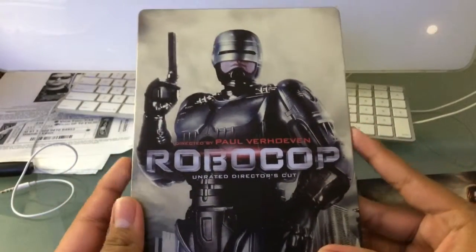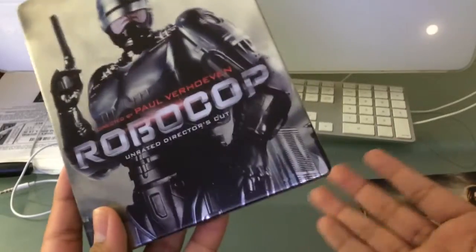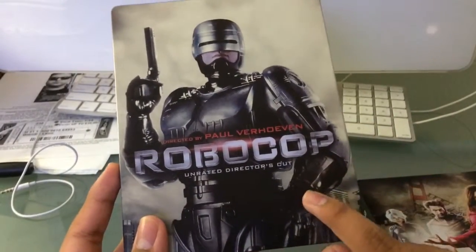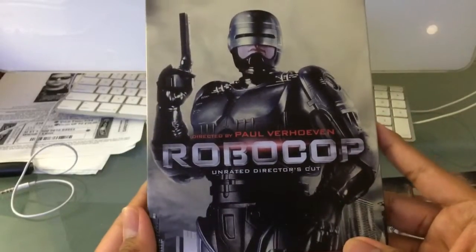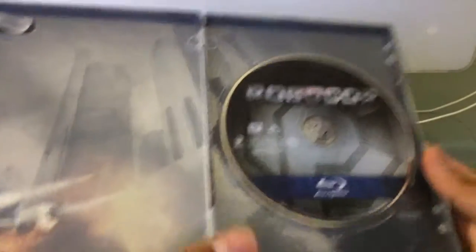RoboCop — this is the remastered version. I've never seen the original RoboCop before; I've seen the remake and I enjoyed it. But I just finished watching the original and it is no way as good as the original — I enjoyed it a lot. Here's an overview: the front, the back, and the inside.